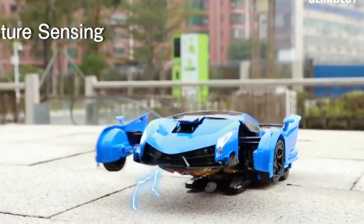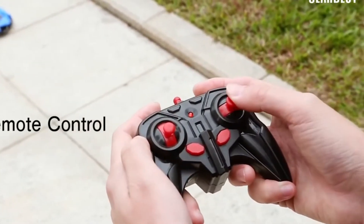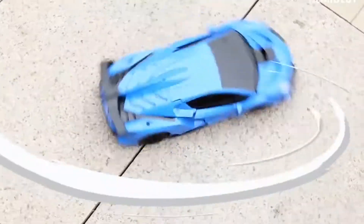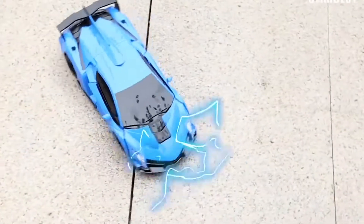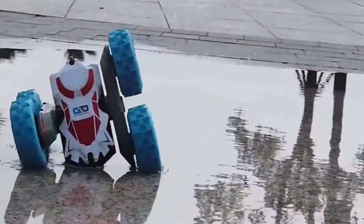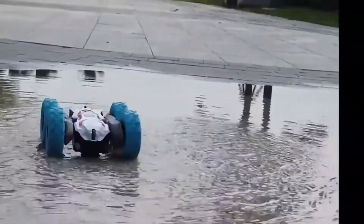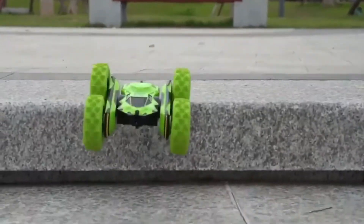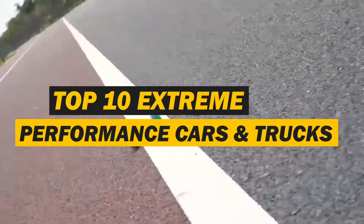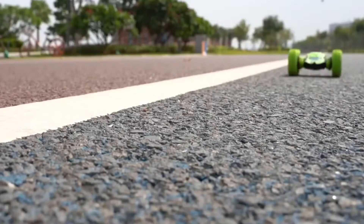Traxxas is one of them. The RC car company has made a name for itself in the industry. Their products are regarded for being long-lasting, quick, and easy to customize. Furthermore, Team Associated is a standout brand when it comes to versatility, quality, and the replacement parts selection available to customers. We have selected 10 RC cars from different companies that will appeal to a wide range of tastes and budgets. So let's have a look at them.